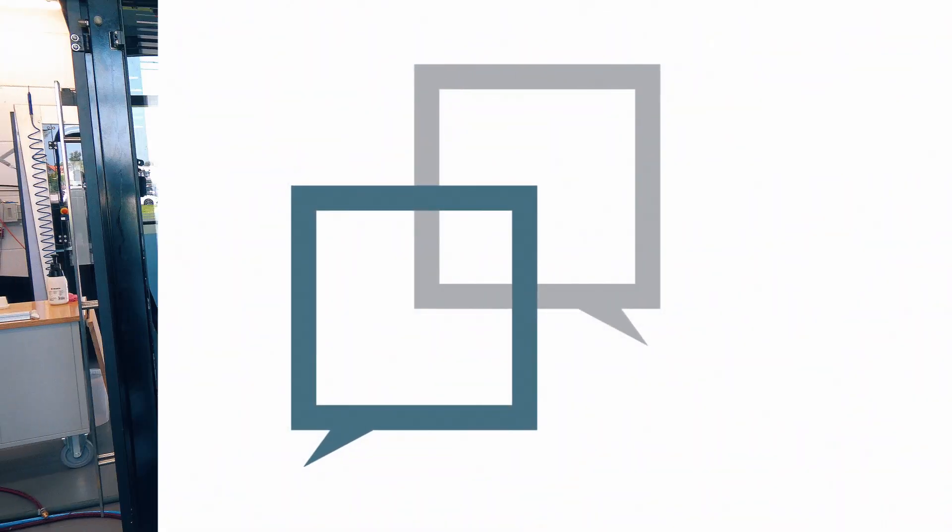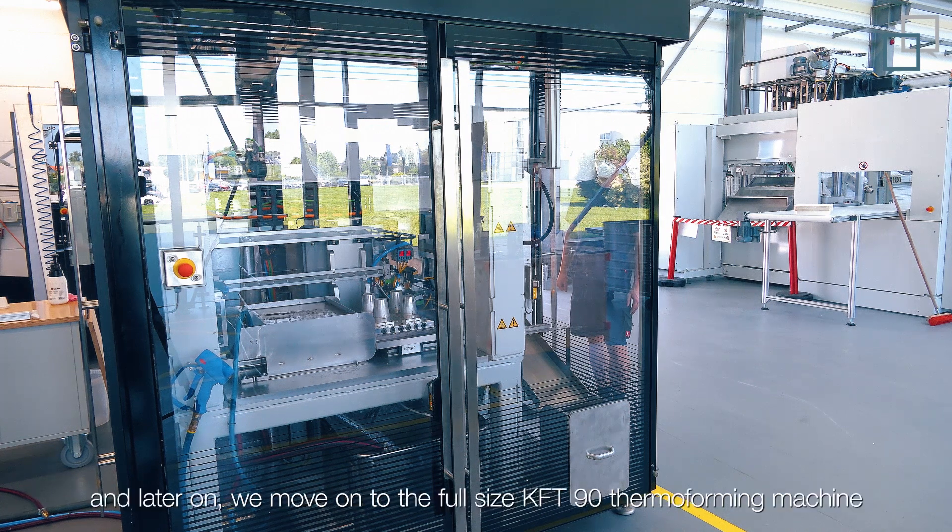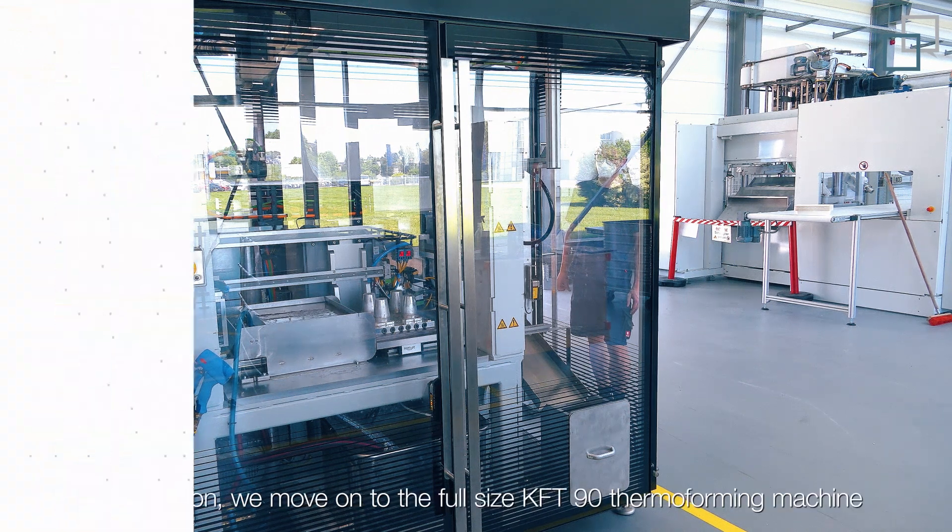Any chance to get this in a serial process? Yeah, we're starting normally at the KFD lab machine. So this is our prototyping machine, the small one. And later on, we're going on the big stage — the KFD-90 thermoforming machine.